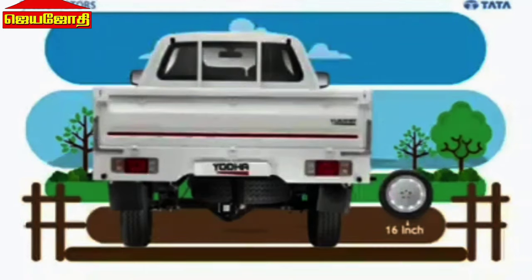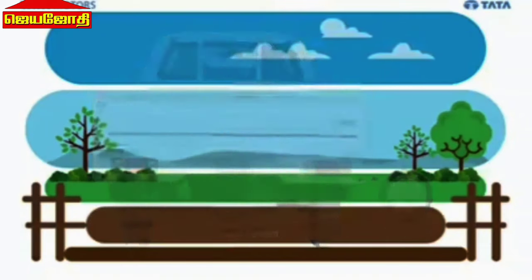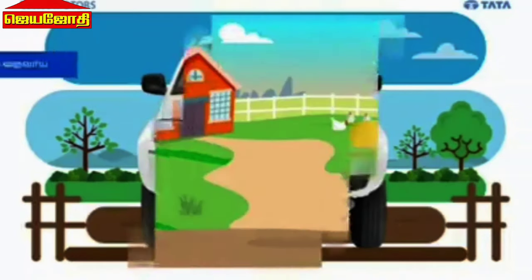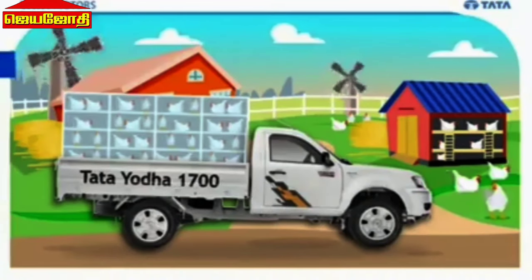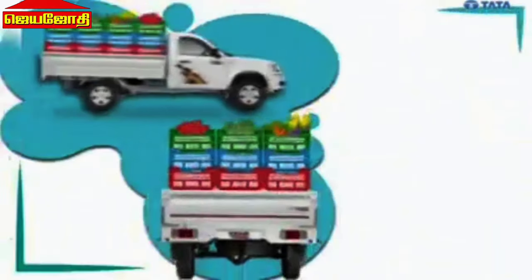In the pickup category, 210mm ground clearance. The suspension built into Tata Yodha allows smooth driving on normal roads as well as rural roads. Payload capacity is 1300 kg.